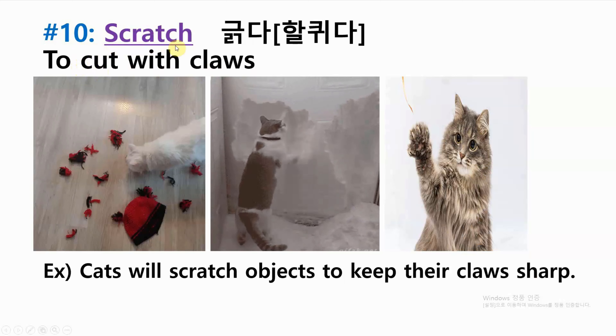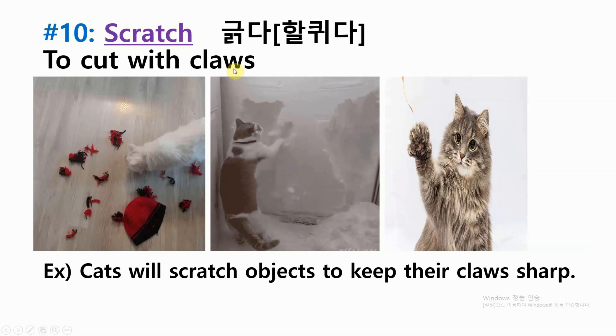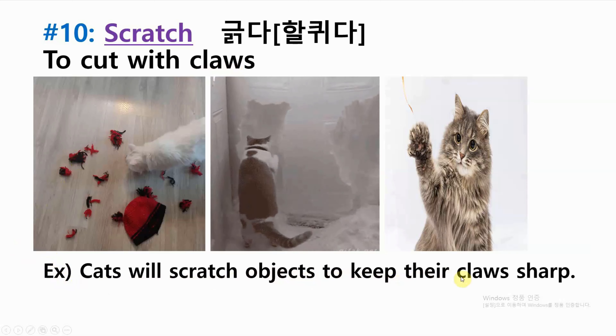Number ten: scratch — to cut with claws. Example: cats will scratch objects to keep their claws sharp.